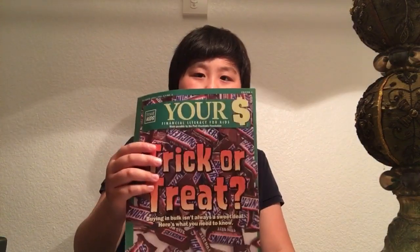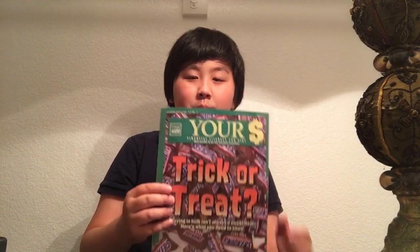Hey guys, welcome back to another video. In today's video I'm going to be sharing smart shopping tips from this magazine — I found it somewhere. Even if you're an adult watching this, we all might need a reminder sometimes, so let's get into it.